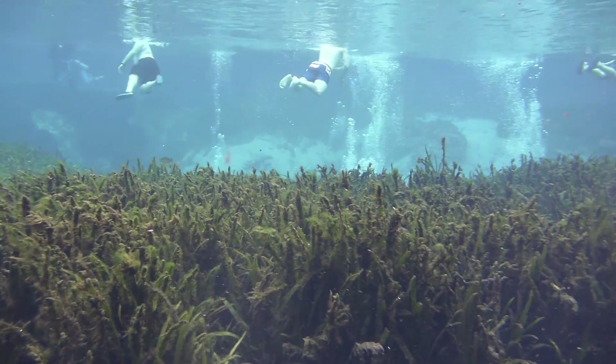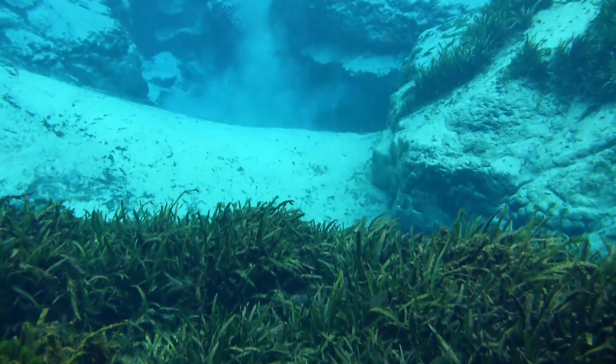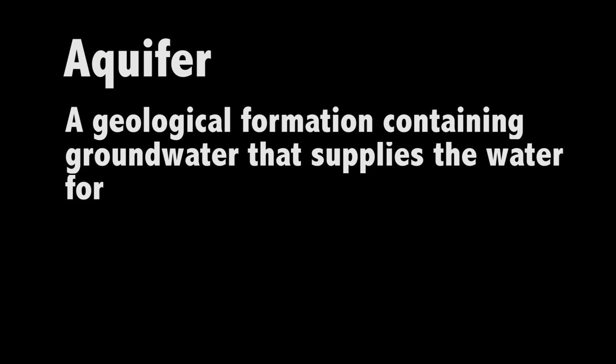Look at those freshwater bubbles ahead of us. Let's swim closer and see where they're coming from. Bubbles in a spring come from an underground aquifer — a geological formation containing groundwater that supplies the water for wells and springs.